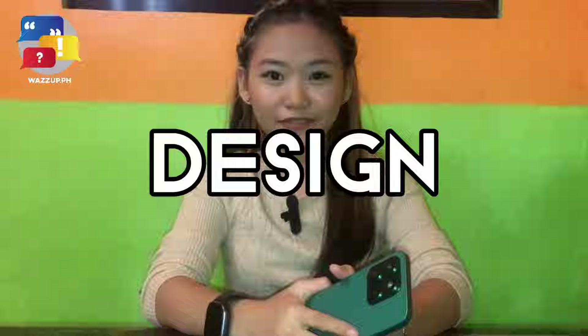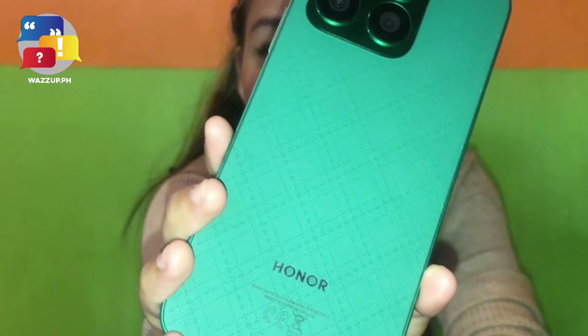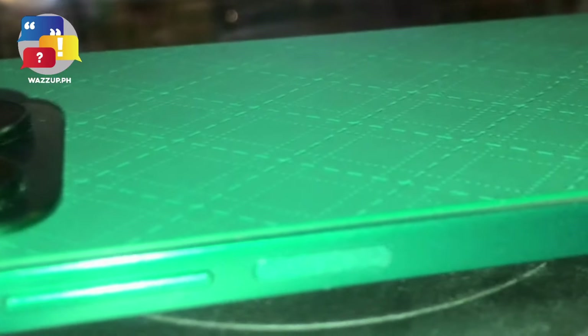Moving on to design. The Honor X8B boasts a sleek and modern design that is both stylish and ergonomic. Available in Glamorous Green, which is this, Cyan Lake, Titanium Silver, and Midnight Black.